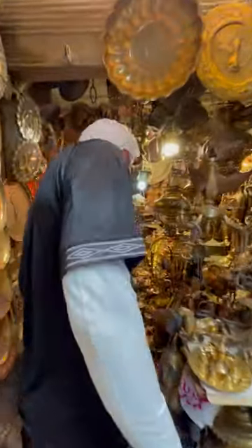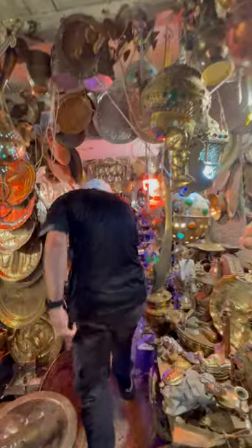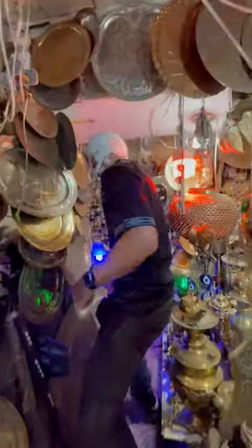Look at this. Antique. This is like the cave of wonders here. How do you even fit in here? This is amazing. Look at this guys.